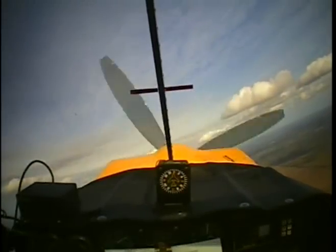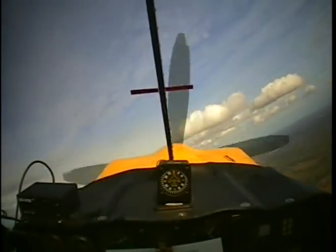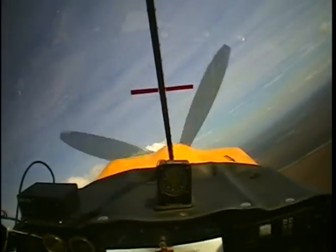P-factor is the dissimilar thrust between ascending and descending blades of a propeller. P-factor causes airplanes to yaw left during a climb and yaw right during a descent. The turn is not efficient — the airplane is struggling against the turn. Watch the sight picture closely as I apply rudder to neutralize P-factor. Note the immediate response to proper use of the rudder.